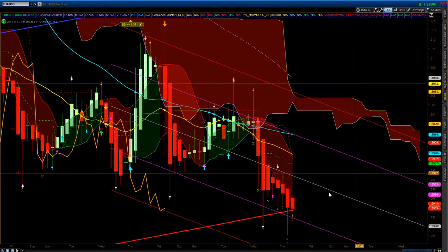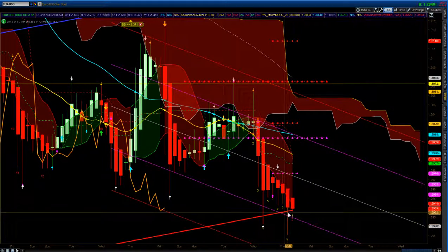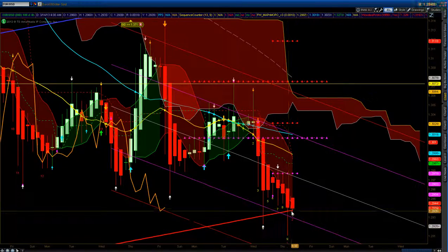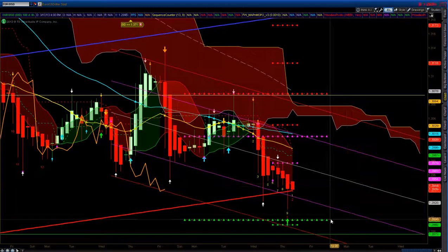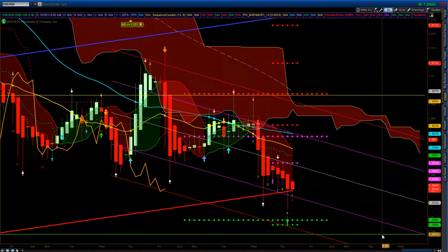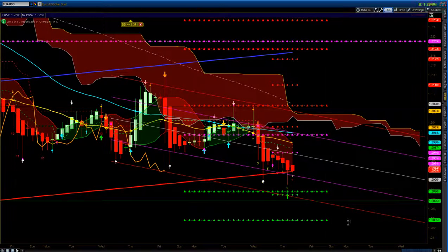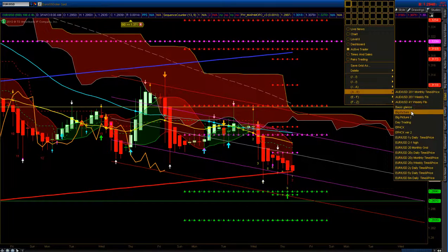Looking at the 4-hour, it's right at the linear regression line of the 100 — it pierced it and it's just trying to stay above it, hanging there by a thread. You've got Woody's weekly pivot at 28.96, a daily pivot support, and then the 50% which is at 28.75. So there's a lot of support showing up down here.